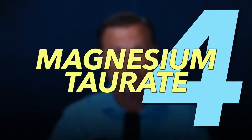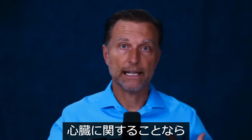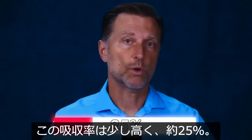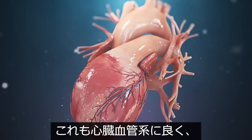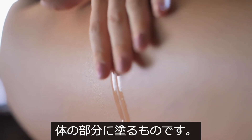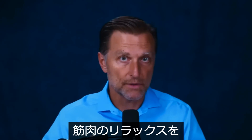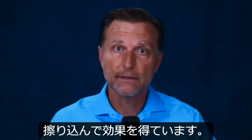Magnesium taurate has a moderate absorption of about 20%. It's particularly good for anything cardiac — especially blood pressure — and for supporting the nervous system. Magnesium lactate absorbs a bit better at about 25% and is more gentle on the GI system with less of a laxative effect. It's good for the cardiovascular system and energy. Magnesium lactate is also commonly used in topical oils, though it won't penetrate deep enough to enter the bloodstream — it may, however, absorb into the muscles and help them relax, making it useful before bed.